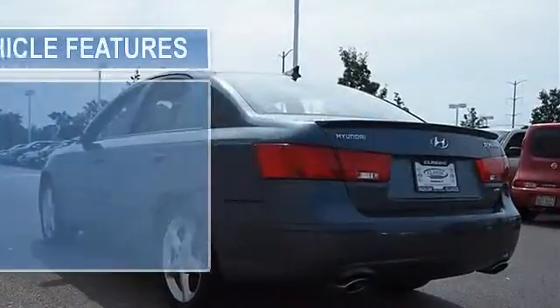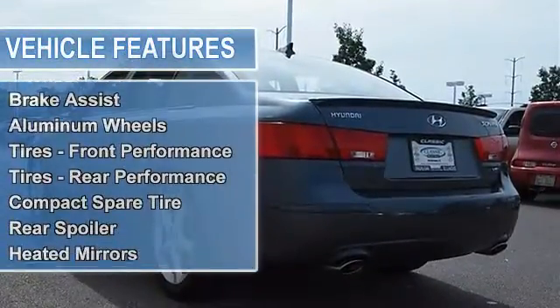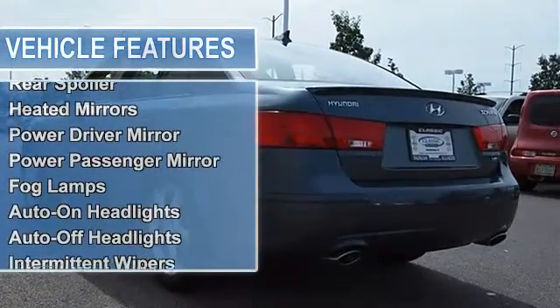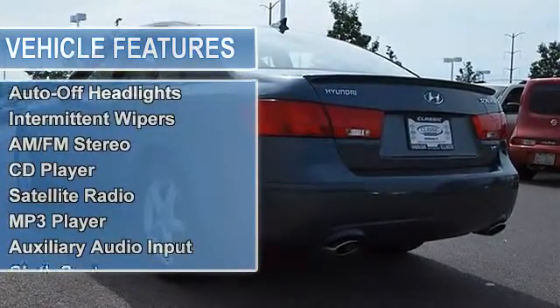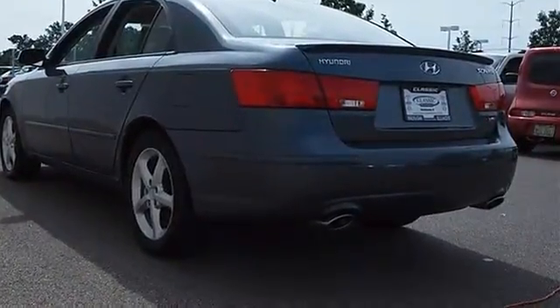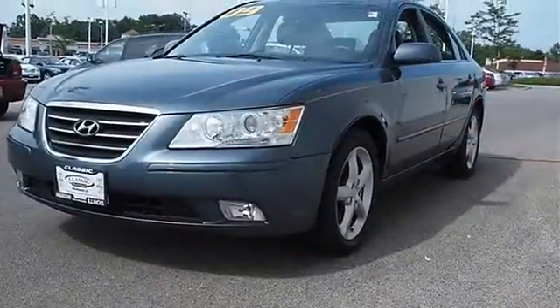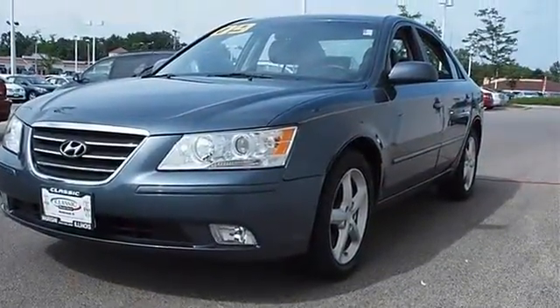Brake assist, aluminum wheels, front performance tires, rear performance tires, compact spare tire, rear spoiler, heated mirrors, power driver mirror, power passenger mirror, heated exterior driver mirror, heated exterior passenger mirror, fog lamps, auto-on headlights, auto-off headlights, intermittent wipers.